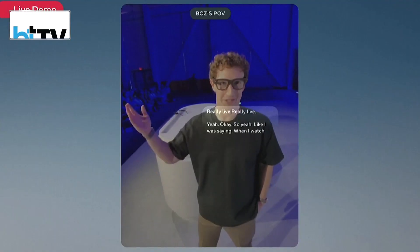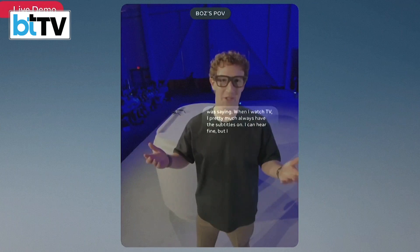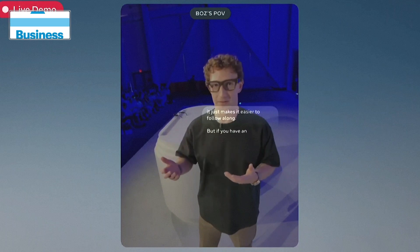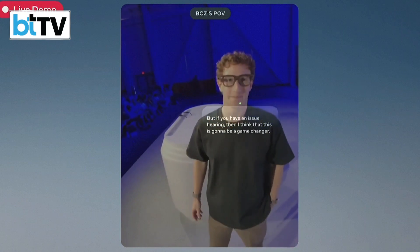When I watch TV, I pretty much always have the subtitles on — I can hear fine, but it just makes it easier to follow along. If you have an issue hearing, this is going to be a game changer. It can also do translation: if I'm talking to someone who speaks a different language, I'll get a translation in my native language right on the display — real-life subtitles.